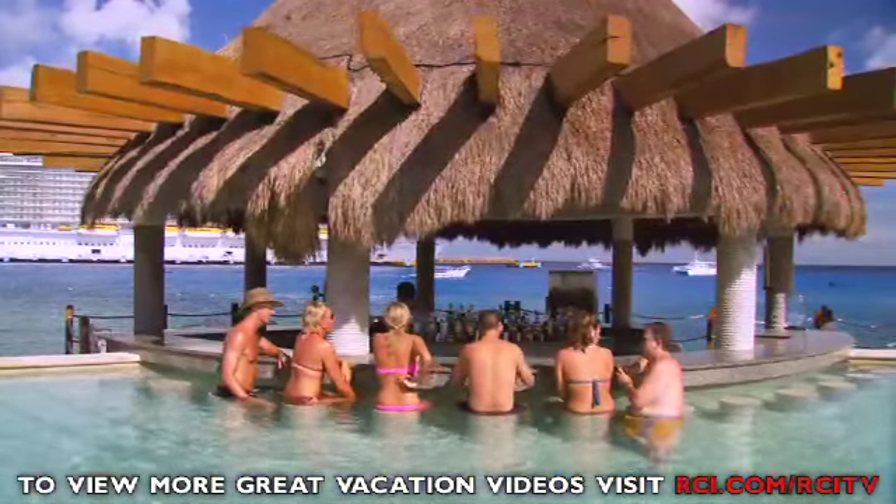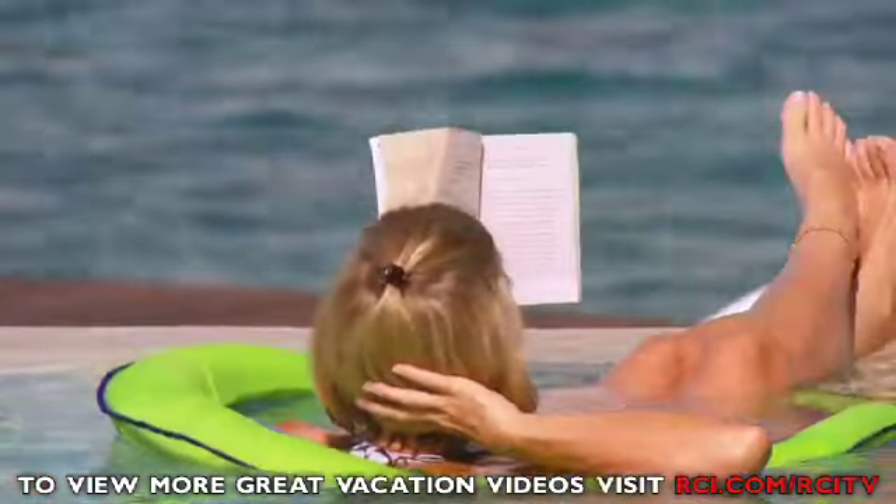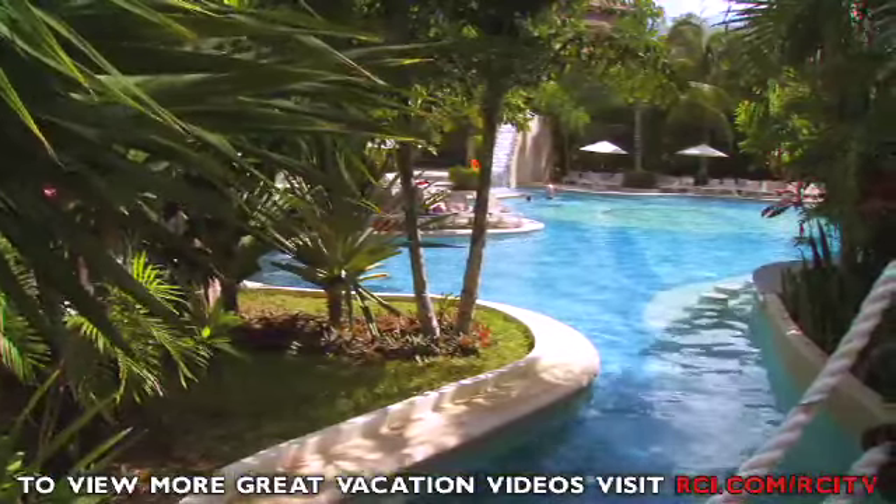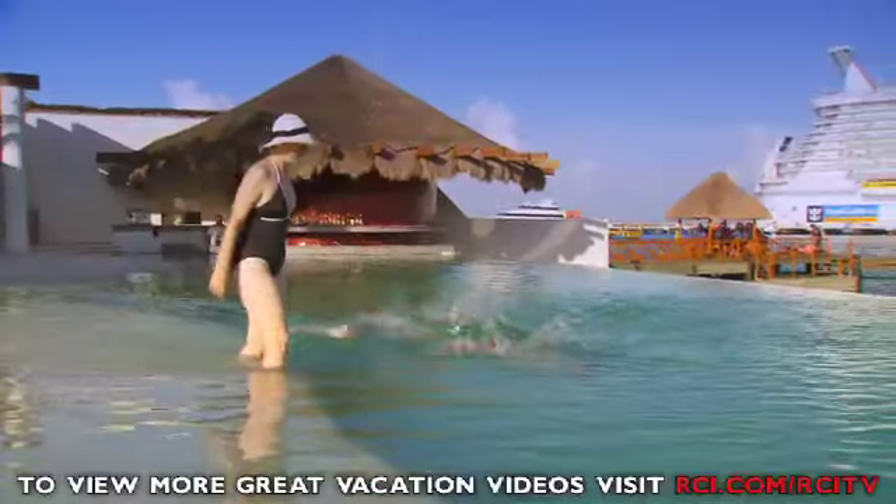When you need something a little less salty, the Park Royal Resort offers three exclusive pools to choose from. Relaxation is only a splash away.